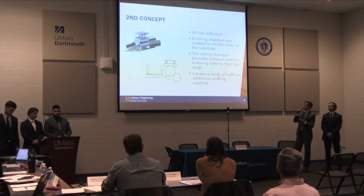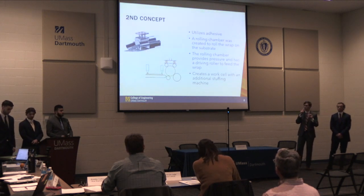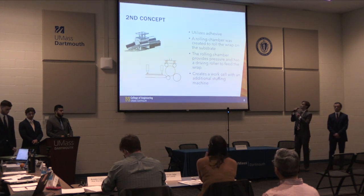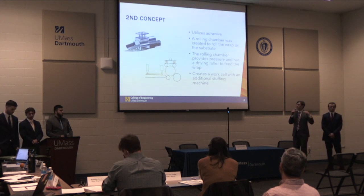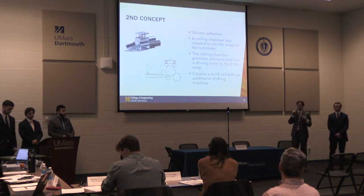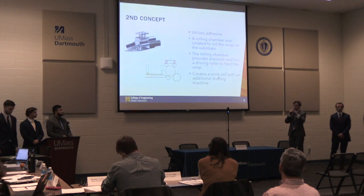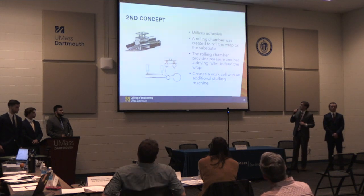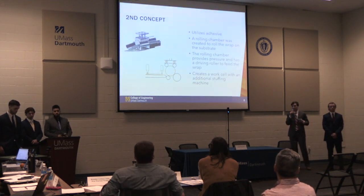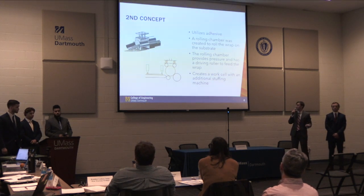This is our second concept. We discovered that adhesive was essential to keeping the fabric alongside the substrate, so we utilized adhesive in this design. Adhesive would be dispensed onto the wrap and it would then be pushed into a rolling machine. A driven motor would push the fabric around the substrate, allowing the fabric to adhere to it. We could then take that wrapped substrate over to a stuffing piston and stuff it into the steel tube to have a completed product.